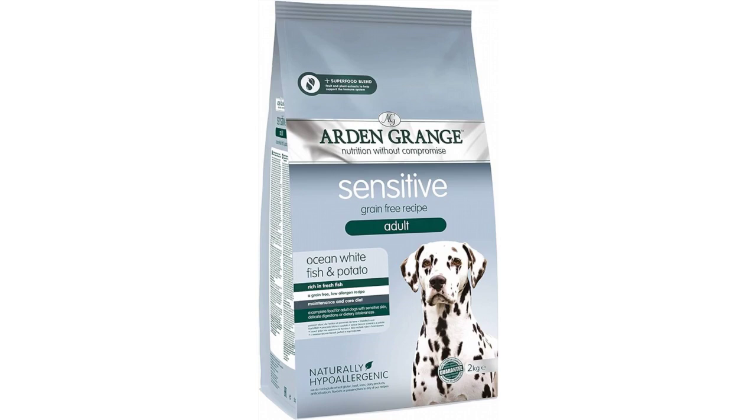Ingredients: potato 50%, ocean whitefish meal 26%, refined chicken oil, beet pulp, whole linseed, chicken digest, whole dried egg, yeast, krill, minerals, prebiotic FOS, prebiotic MOS.